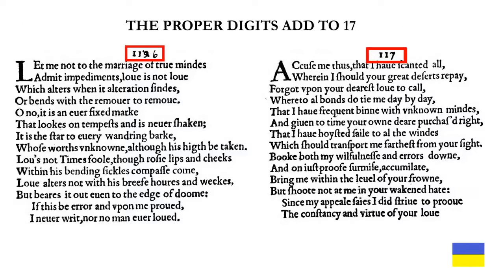The proper digits add to 17: 1 plus 1 plus 6 is 8, 1 plus 1 plus 7 is 9, and 8 plus 9 is 17.